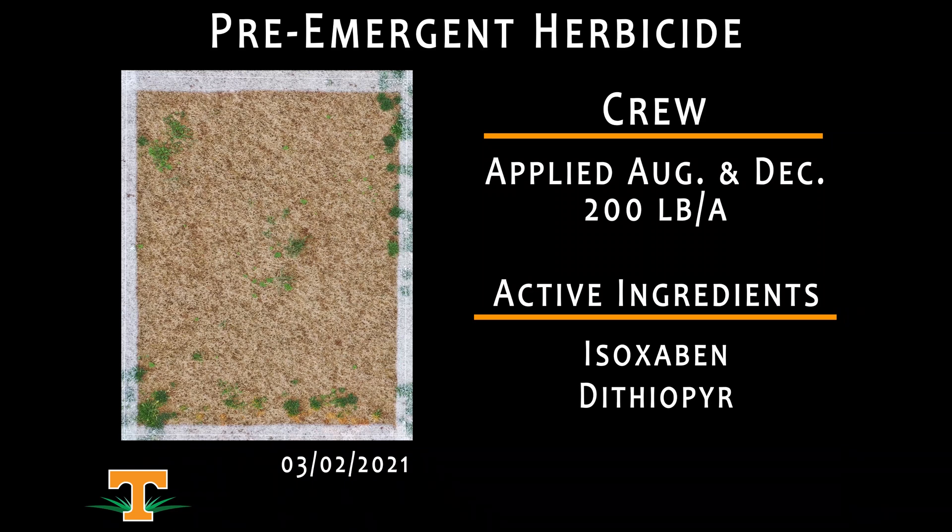Here we have a newer herbicide — this is CURB. CURB is a mixture of isoxaben and dithiopyr. Many may be familiar with isoxaben as the active ingredient in Gallery, a herbicide used for pre-emergence broadleaf weed control for a long time. The dithiopyr is the active ingredient in Dimension, one of our pre-emergence herbicides used regularly for annual weed species, particularly crabgrass. Here we have an application of CURB initiated on August 26th, and then a sequential application was made in December — in both instances, 200 pounds per acre applied as a granular carrier. We can see that our overall control here has done fairly well: we've done a good job keeping poa annua at bay, we don't see a lot of poa in the center of this plot, and our overall winter annual broadleaf pressure has certainly been reduced from these sequential applications of CURB.